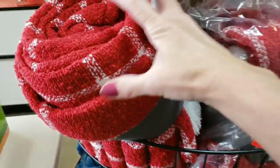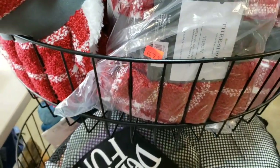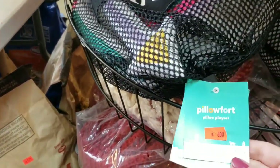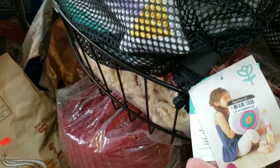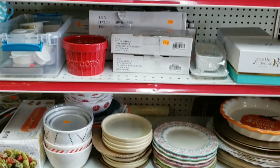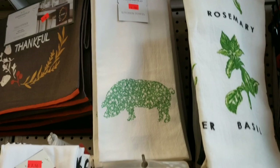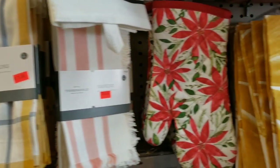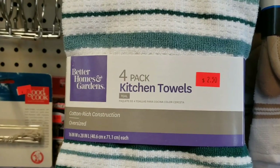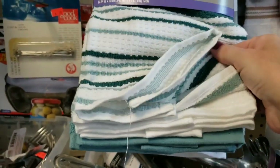These blankets are so soft and they are from Target — they had them for $6. There's some other pillow little sets down here, I think that was $10. Now we're looking at some of their kitchen items. There's some really soft hand towels, $3. A four-pack for $2.50 — and these were super nice. That is an awesome deal.